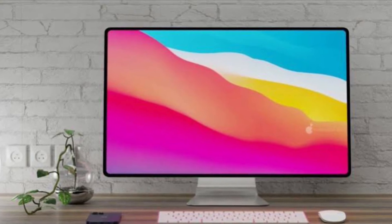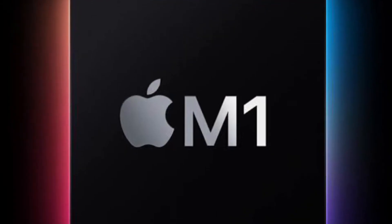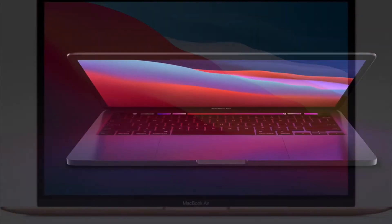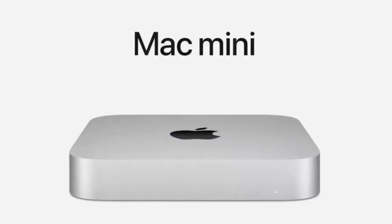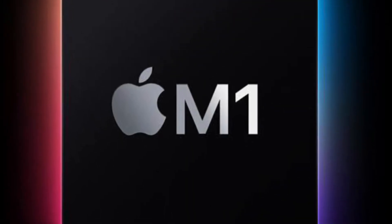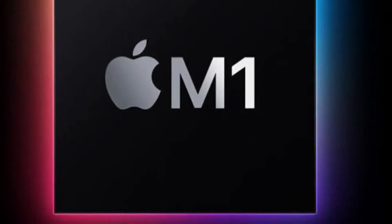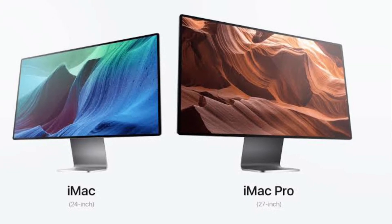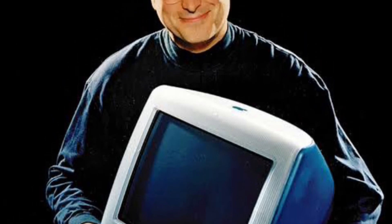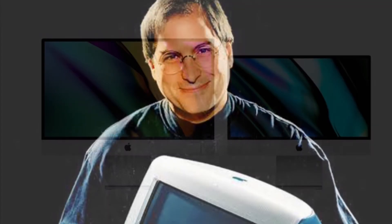If the tech is able to replicate the same level of performance that the M1 chip delivers for MacBook Air 13-inch, MacBook Pro 13-inch, and Mac Mini, we could finally see the beginning of a new era for the popular iMac — a machine widely considered to have brought Apple back from the brink of insolvency under the late CEO Steve Jobs.